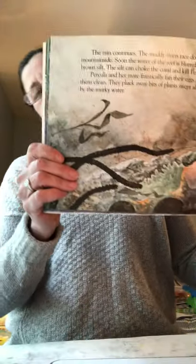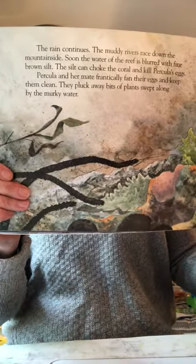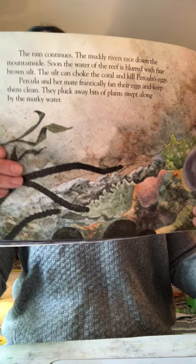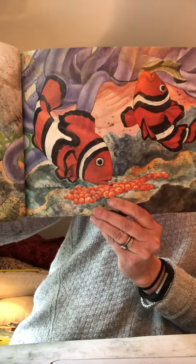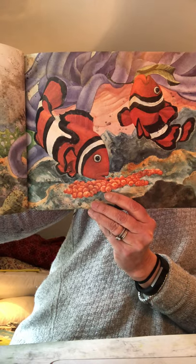The water is looking cloudy from all the rain. The muddy rivers race down the mountainside and soon the water of the reef is blurred with fine brown silt. The silt can choke the coral and kill the eggs. Percola and her mate frantically fan their eggs and keep them clean, plucking away bits of plants swept along by the murky water — they have to keep the eggs in clean water by fanning them.